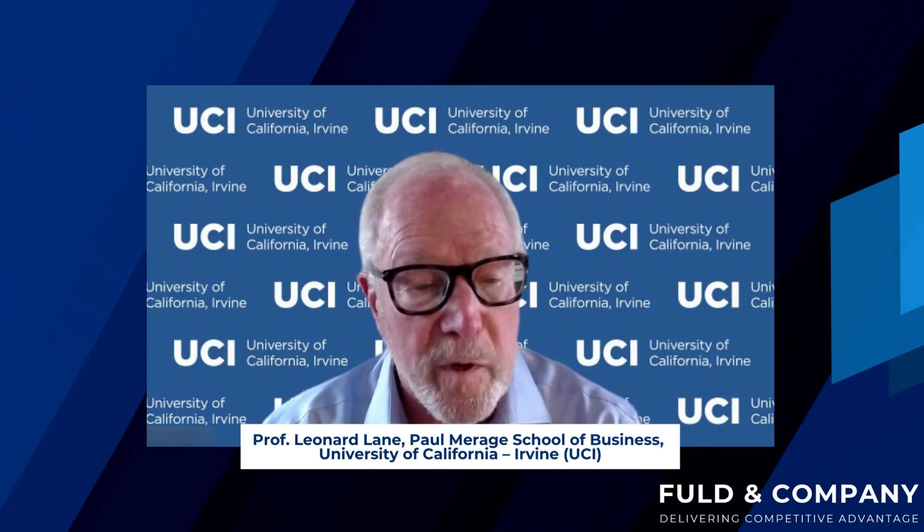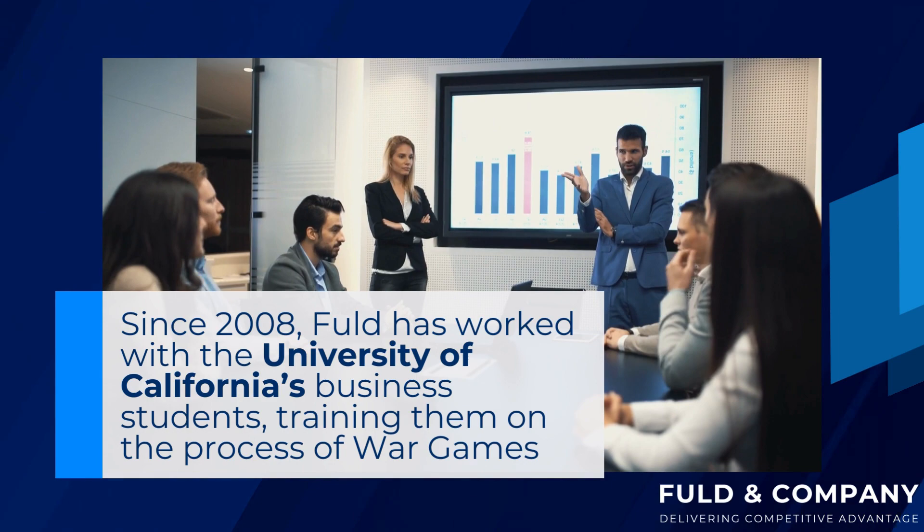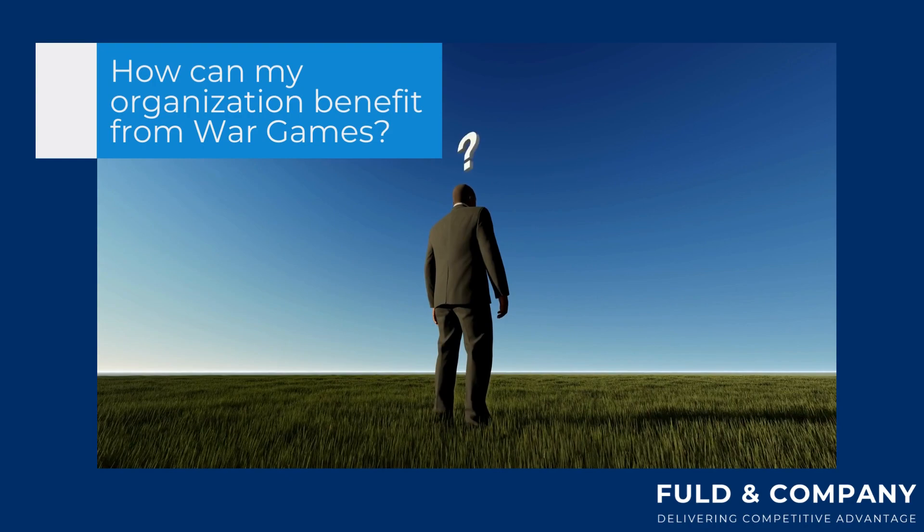I believe this is the 15th year at UC Irvine, and it's a class that is the longest running strategy elective in the school's history. Thanks to Fold and Company — you were there in the beginning — we worked with Fold and Company to develop the concept of the war game, and Fold coached us through the first few war games that we ran here.